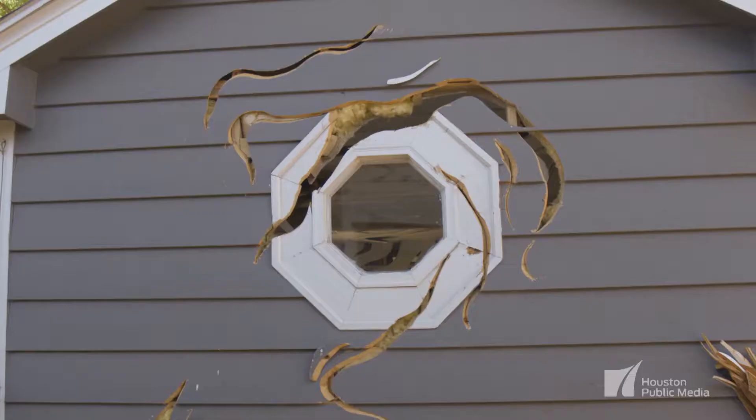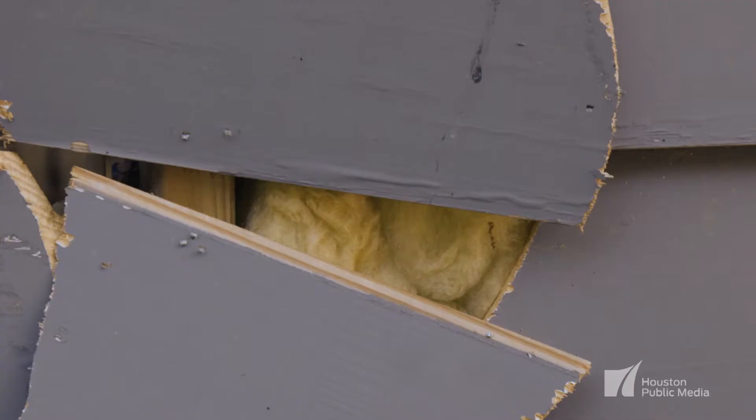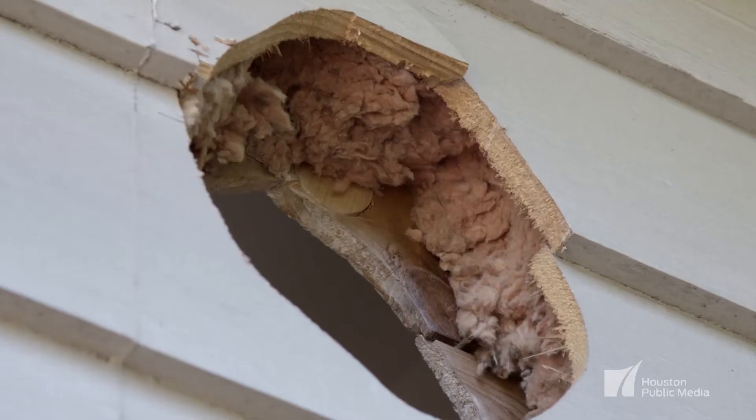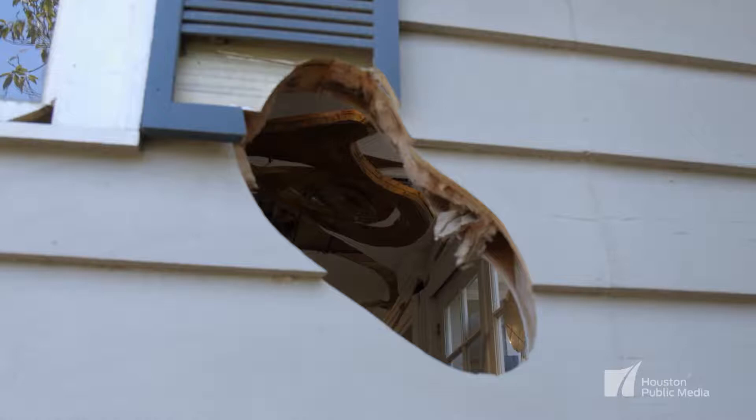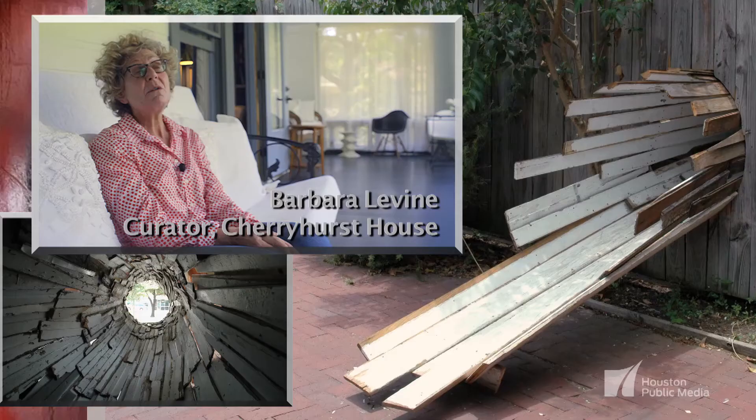A big part of what we want to do here at Cherryhurst House is — as a visitor — we want you to have permission to interact with the art. We want you to have a takeaway experience.